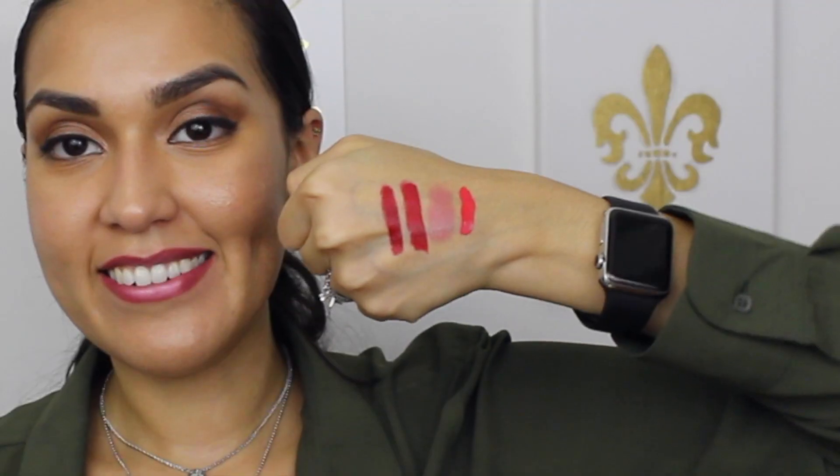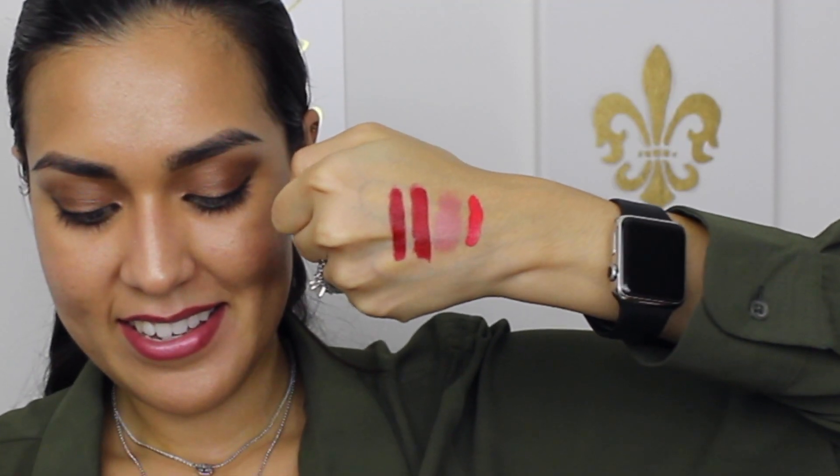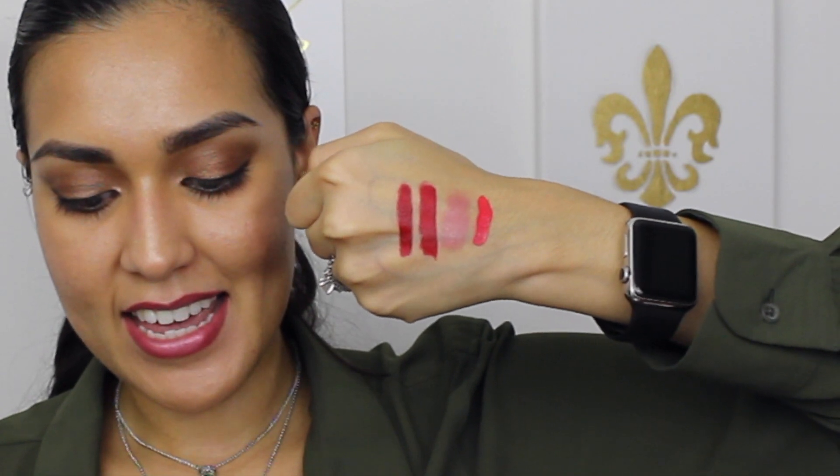The next one is a Sephora brand and it is the color Guava. It is a Lustre Matte Long Wear Lip Color. That's a really nice Guava — a nice bright color right there. It is really, really bright. It's going to be really fun for the spring.